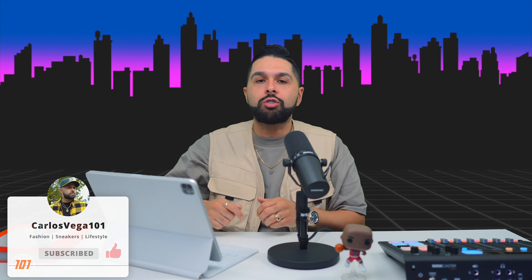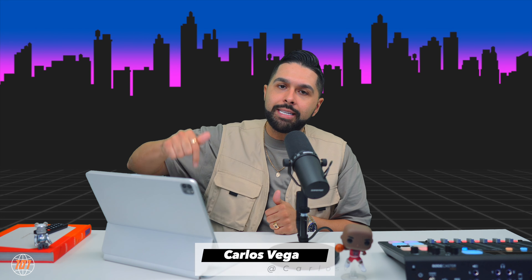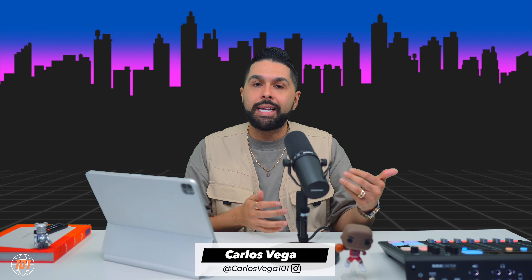That's pretty much it for today's video. I hope you found it informative and entertaining. I wish you nothing but the best getting any sneaker you want this month — do your due diligence and your leg work. If you made it this far, drop a fire emoji in the comments. If you haven't already, hit subscribe, smash the like button, and hit the bell so you get notified every time I drop a video. Also follow me on Instagram at carlosvega101. Until next time, peace.